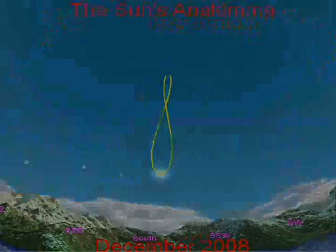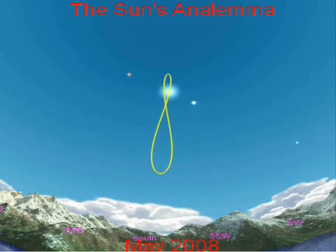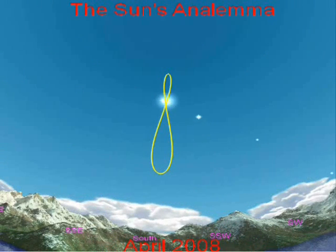The analemma's unique shape is the result of two unique properties of the Earth. The Earth's axis of rotation is tilted 23.5 degrees relative to the plane of the ecliptic. This tilt results in a perceived up-and-down, vertical motion of the sun when viewed from Earth.